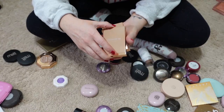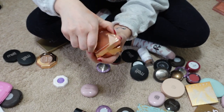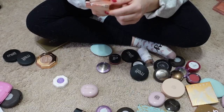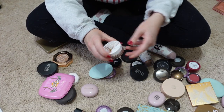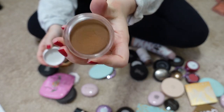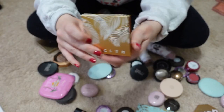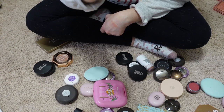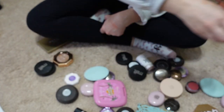I'm keeping all my little Patrick Ta blush duos — I have the shades Do We Know Her, She's So L.A., and She's That Girl. From Jaclyn Cosmetics, here is the Beachy Bronzer, a nice little cream bronzer — keeping that. I also have the Glazed Out Highlighter from Jaclyn Cosmetics — keeping that too.